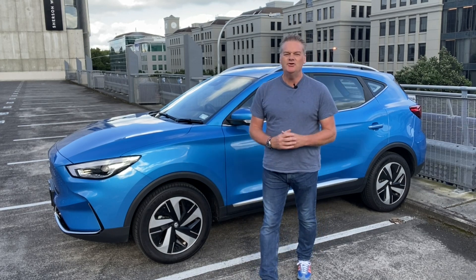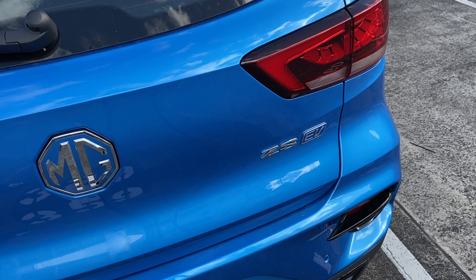It's a new year, Driven has got a new long-term test car, and this is it. It's the MG ZS EV, which is quite a hard thing to say.